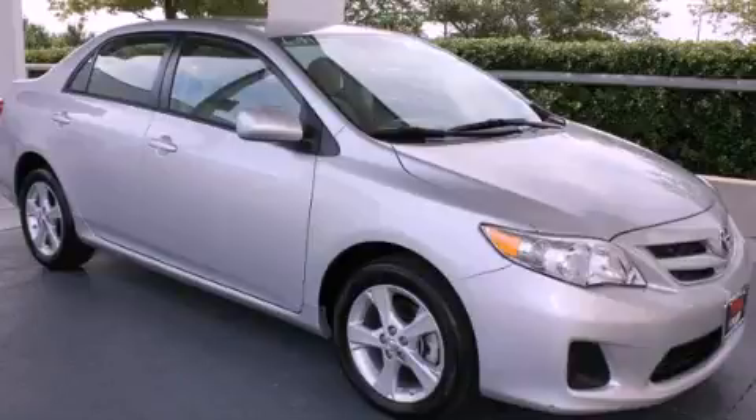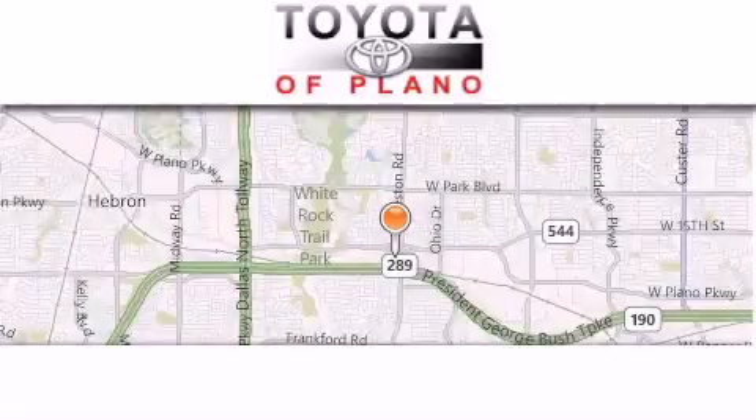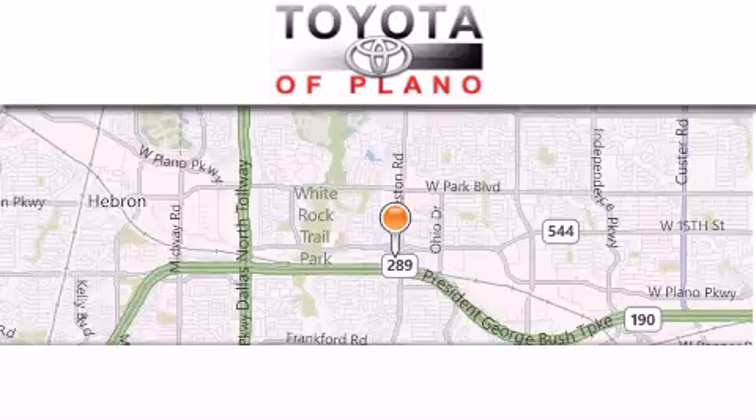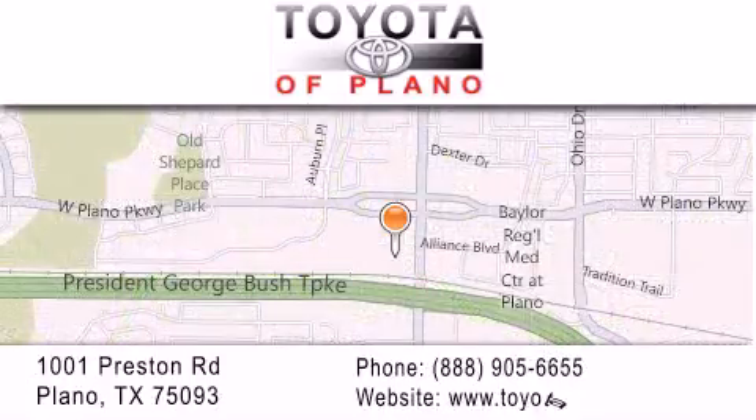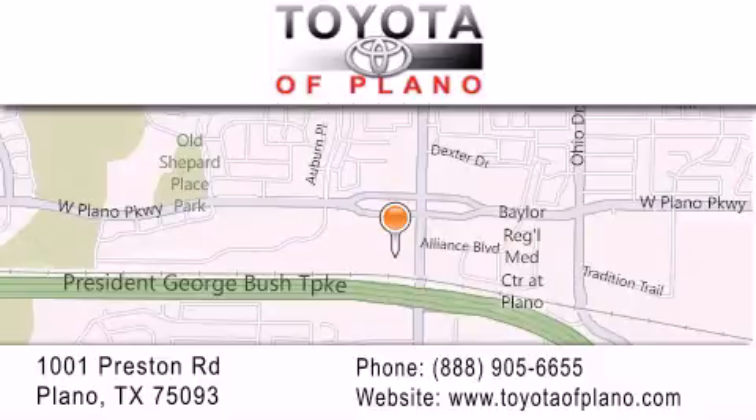Please call us today for more information on this great vehicle. Toyota of Plano is located at 1001 Preston Road in Plano. Our goal is to exceed all of your expectations to ensure that you'll return for future visits.